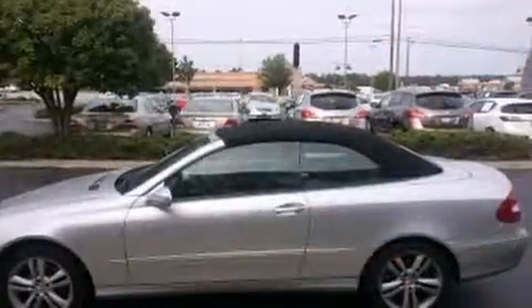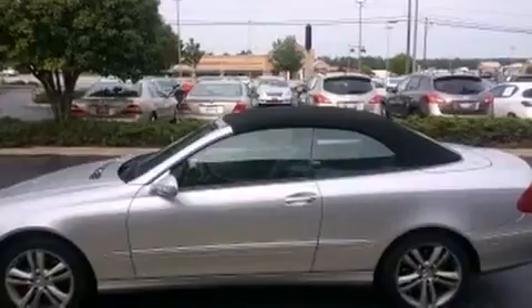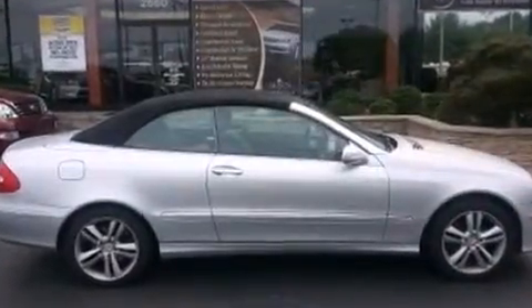Top features include leather upholstery, variably intermittent wipers, turn signal indicator mirrors, a power convertible roof, remote keyless entry, and one-touch window functionality.